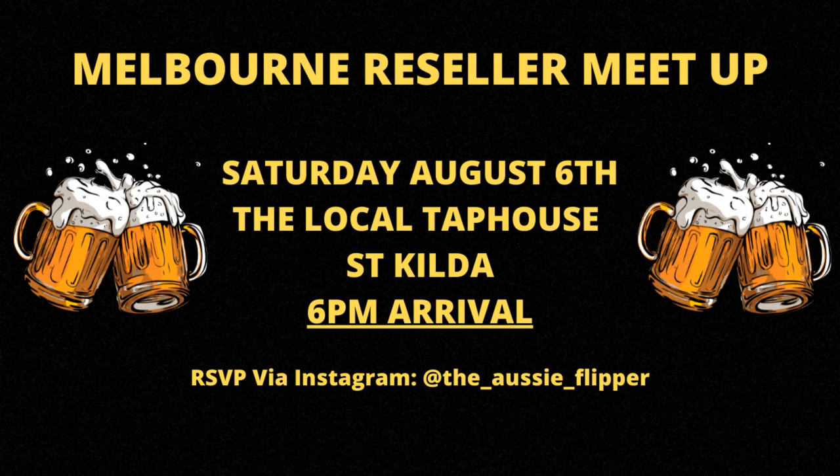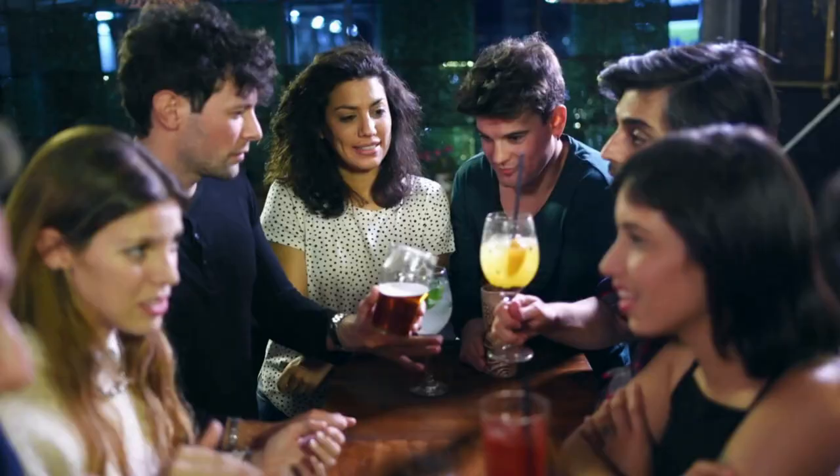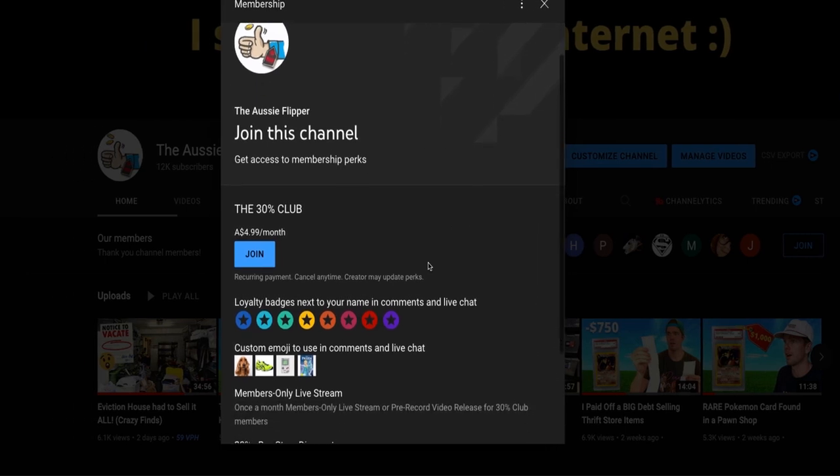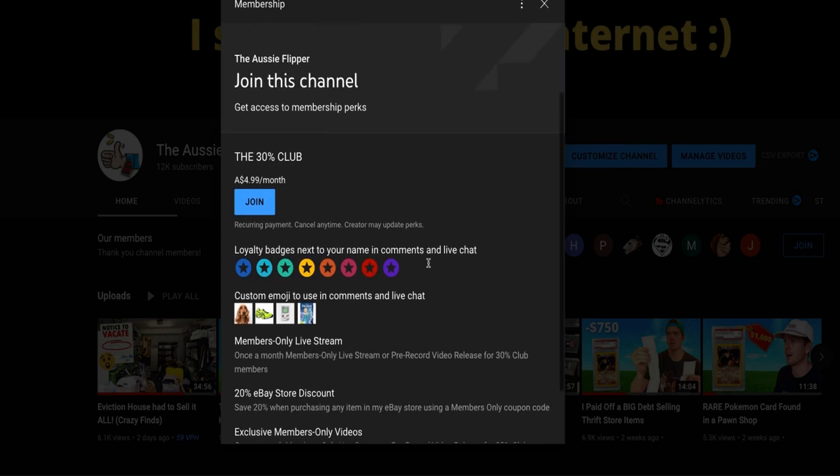A couple of sales there — hopefully those give you a few ideas of what to look for to sell on your own eBay store. We do have a reseller meetup taking place in Melbourne on the 6th of August at the Local Tap House in St Kilda. We've got about 25 people RSVP'd — it's going to be a fun, relaxed casual catch up. If you want to attend, let me know on Instagram at The Aussie Flipper. We've also got the 30% Club up and running — a really cool group of people, the diehards who stick around to the end of the video. There's one extra video every single month in the club and 20% off with a coupon on my eBay store — $4.99 every single month, cancel any time. We've got a lot of DVDs to list up behind me, but if you missed the huge private pick where I spent $600, I'll leave that video for you right here. Appreciate you tuning in — we'll see you soon.